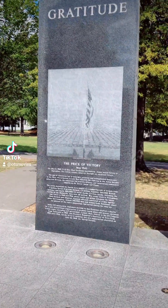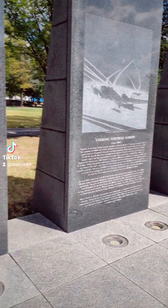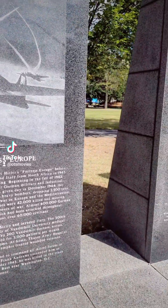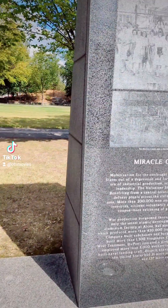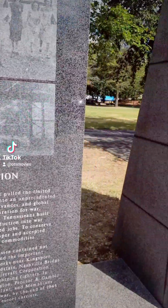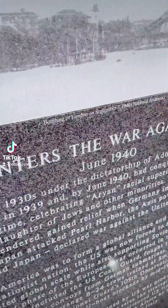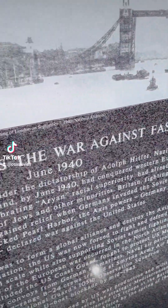Tennessee is known as the Volunteer State because for the longest time we had more volunteers in the U.S. military than other states. I don't know if that's still true, but there are just some moments in history represented here that matter. How the times have changed.